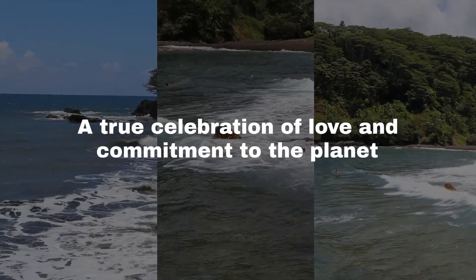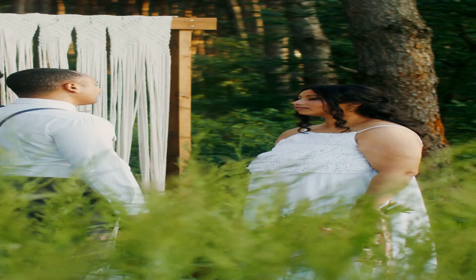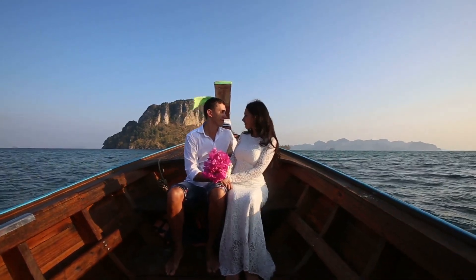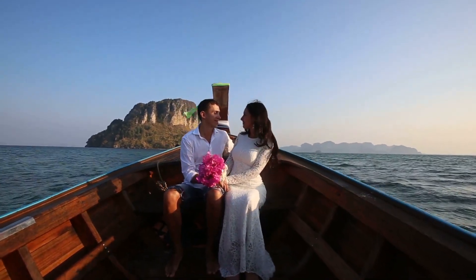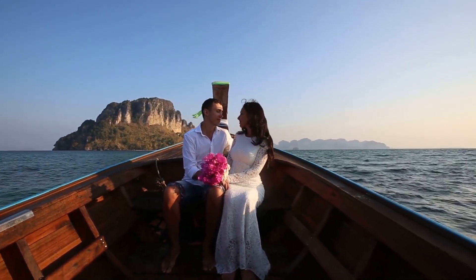In Tahiti, your eco-friendly wedding can be a true celebration of love and commitment to the planet. Every choice you make is a step towards a more sustainable future, and your special day can set a precedent for mindful celebrations in this tropical paradise. Book with a French Polynesia specialist at Far and Away Adventures.